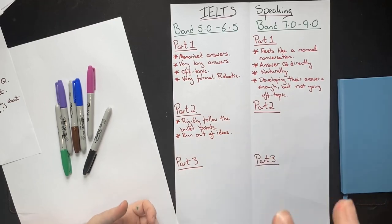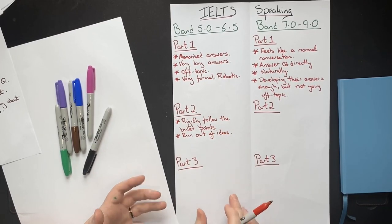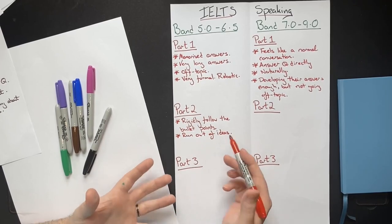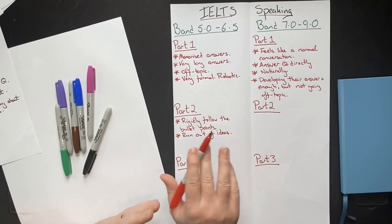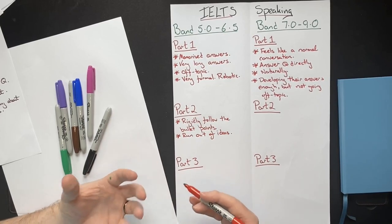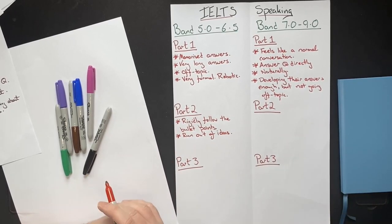These students will run out of ideas, and this will affect their fluency. Often they will be speaking for around one minute and then have nothing else to say, and they get really stressed out. This can affect part three as well. Because the more stressed you are, that's going to affect not only your fluency, but also your pronunciation, your grammar, and your vocabulary — the four marking criteria.